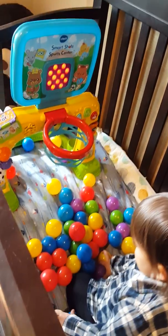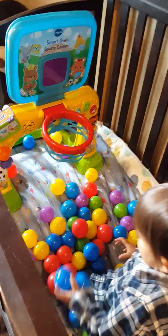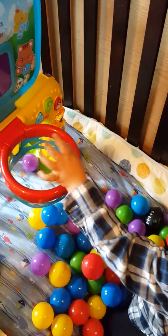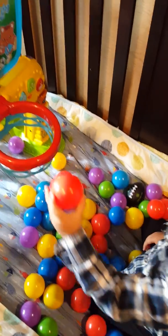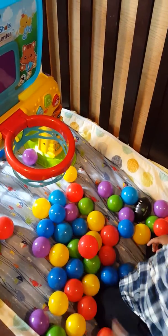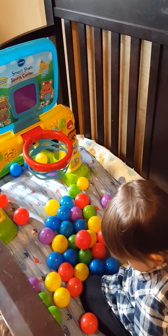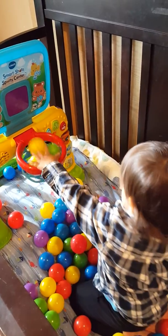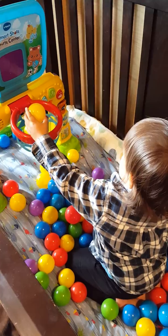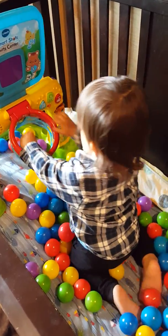Yay! Yay! You scored! Oh, look at all the balls going in the basket! One, two, three, four, five! One, two, three, four, five!